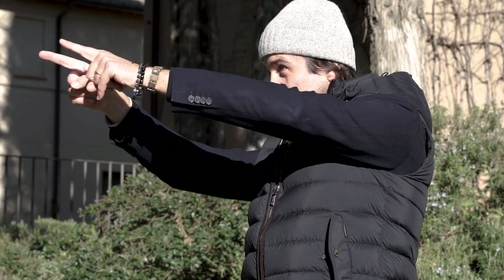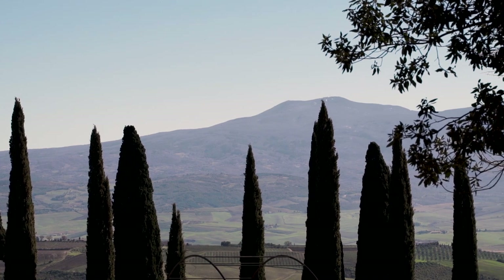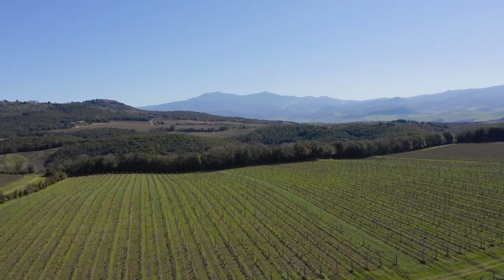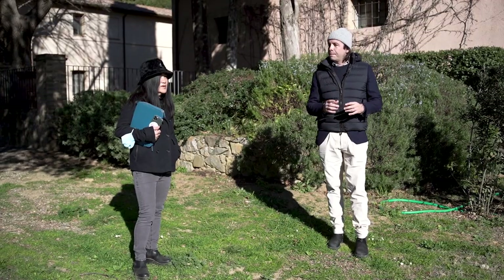Apart from the ocean that is over there, we have Monte Amiata over there. It's important also because it's protecting us from the biggest storms. It's a good screen and also had an influence on the soil composition of Montalcino too.